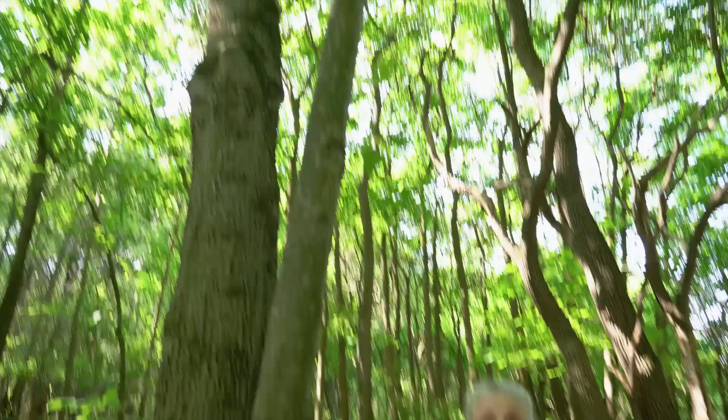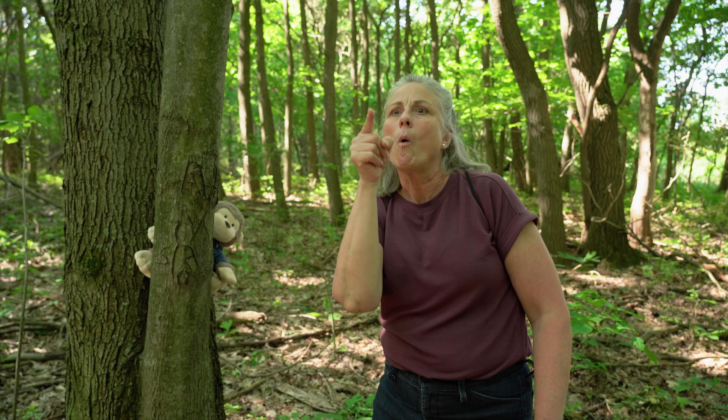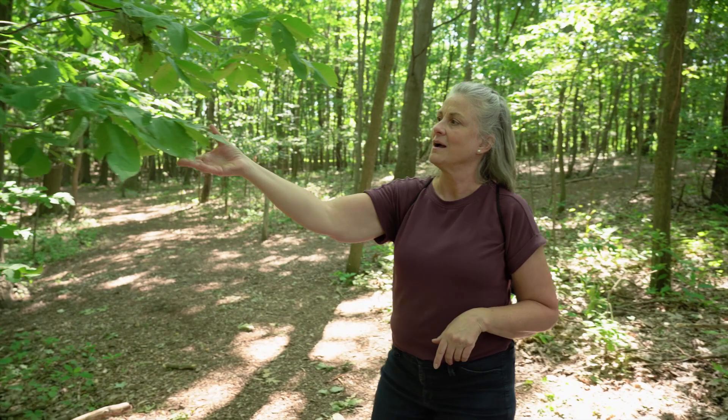I see something else over here. Come on. Do you know what this is called? It's a leaf. Do you know what the sign is? Just like this.